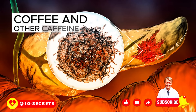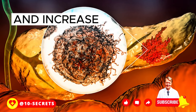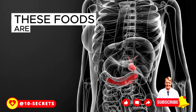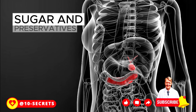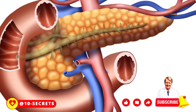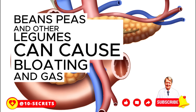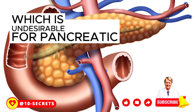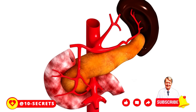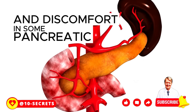Coffee and other caffeine-containing beverages can stimulate gastric juice production and increase pain. Canned and processed foods are often high in salt, sugar, and preservatives, which can negatively affect digestion. Beans, peas, and other legumes can cause bloating and gas, which is undesirable for pancreatic problems. Cabbage and some other cruciferous vegetables, despite their benefits, can provoke gas and discomfort in some pancreatic conditions.